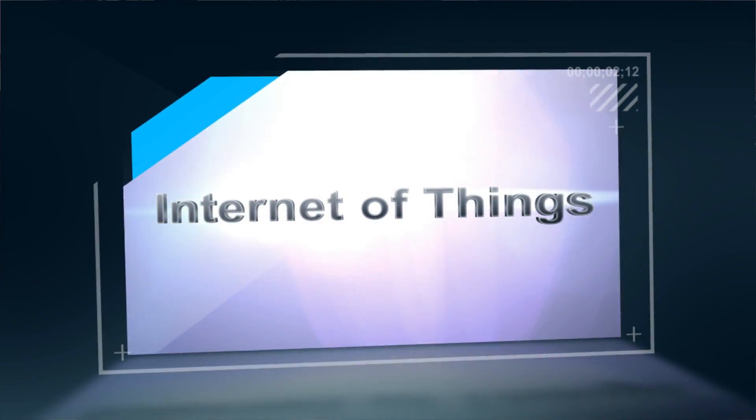It's all about connectivity at the 2015 International CES, and the Internet of Things is making it possible to connect just about everything to the Internet. We're here at CES Tech West to witness how this technology is making a huge splash across the show floor.